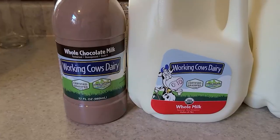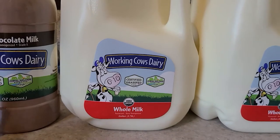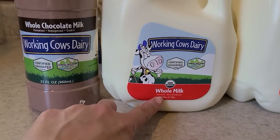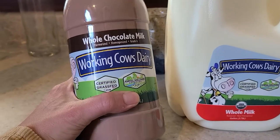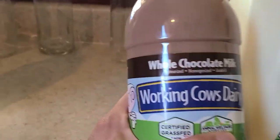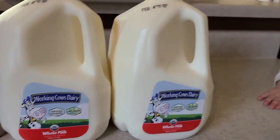So the milk says that it is certified grass-fed and animal welfare approved, which is super cool. We saw the cows there and they just chill and hang out in the fields. It is pasteurized, but never homogenized — so it's not raw, but it is non-homogenized. I'm going to have to look up more on what that means exactly.